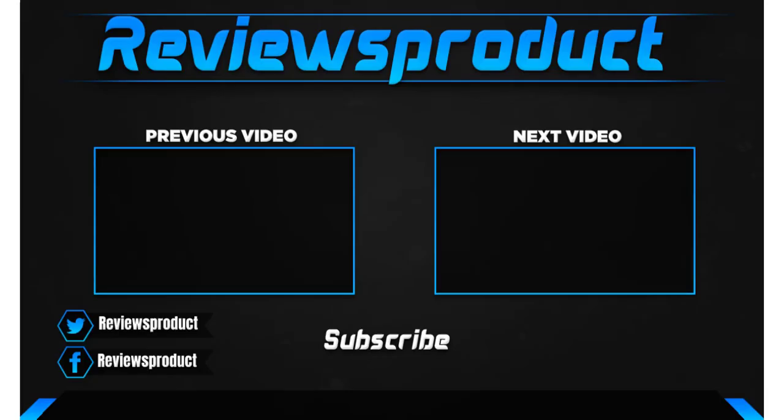Thank you for watching, guys. I hope you like this video. If this video helps you, please make sure to like, comment, and subscribe. If you have any questions related to these products, you can comment down below and I will get back to you as soon as possible.